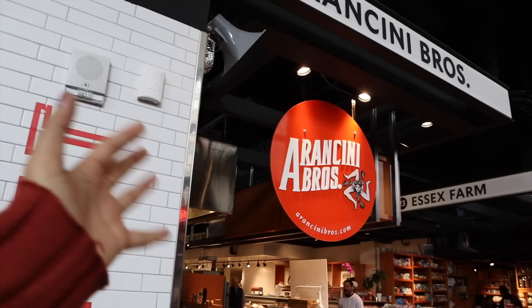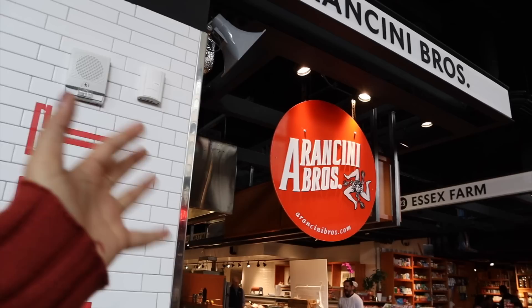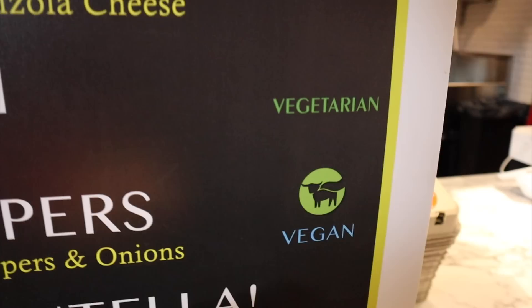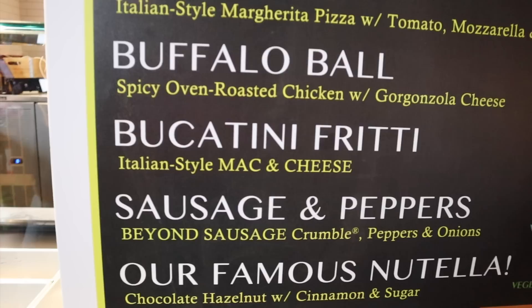One place I've heard of is Arancini Bros. They have one vegan option that I think is made with Beyond Meat or something, and we're definitely getting that because I've heard good things. A super cute thing is they serve them in little egg cartons. This one is vegan — they also have the little Beyond Meat logo on it — and it has sausage and pepper. That's so cute. Now to find a place to eat these adorable things.